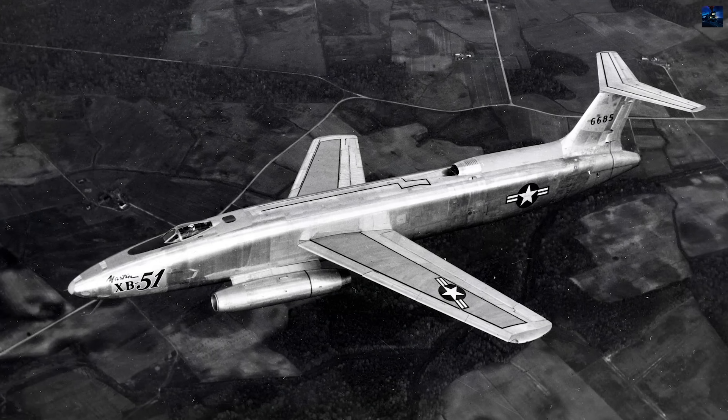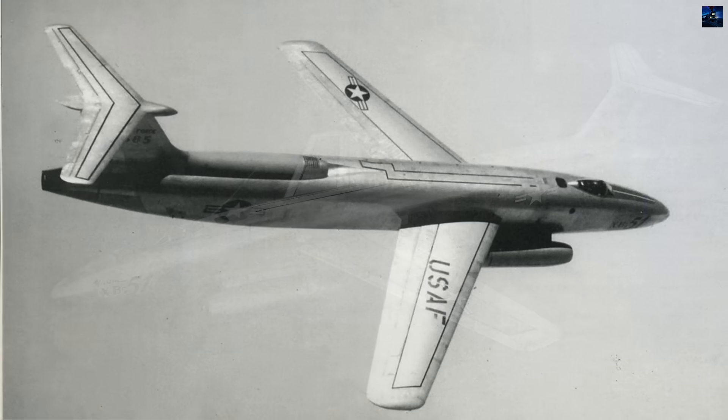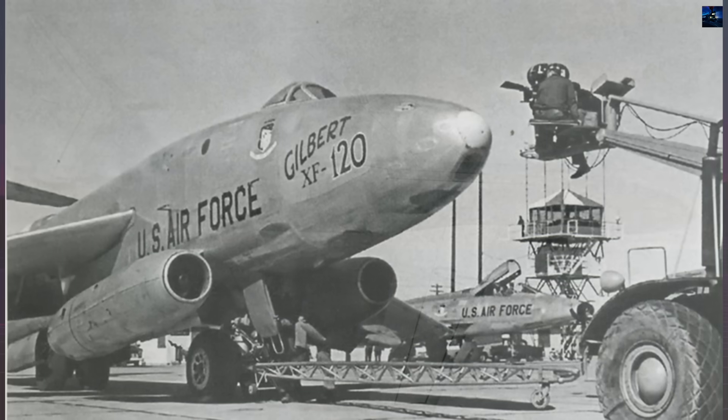Both XB-51 prototypes continued test flights until tragedy struck. The second prototype, 46-6686, crashed on May 9, 1952, during low-altitude aerobatics, resulting in the loss of Major Neil Lathrop.